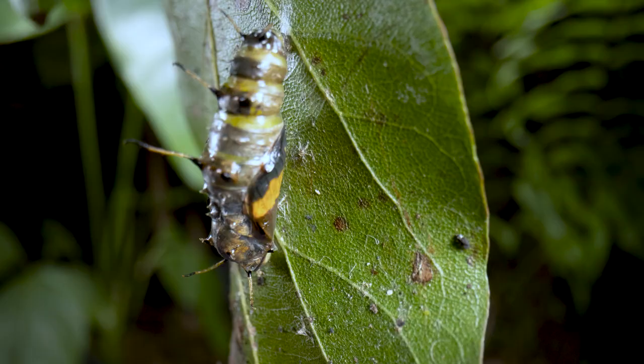Once I saw the predatory bug feeding on the butterfly pupa, I figured the butterfly was done for, so I may as well keep filming and see what happened. I wanted to give you guys a cool close-up view of the feeding process, which is crazy interesting. Let's back up and talk about how true bugs feed.